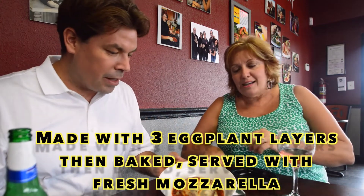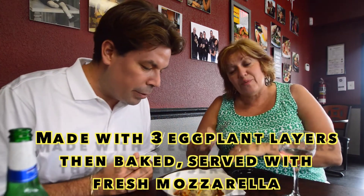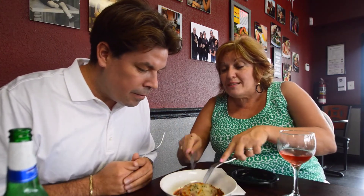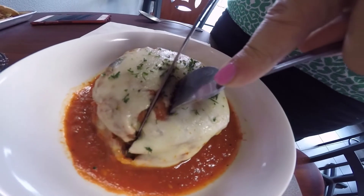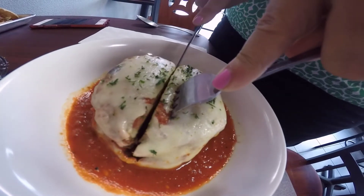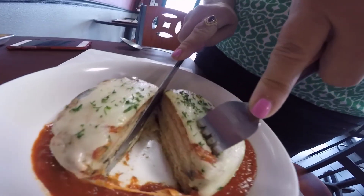Are you ready to see? Look at what happened when I cut this beautiful eggplant. Oh man — take a look! It's like layers. Oh wow, see that right there? Beautiful.